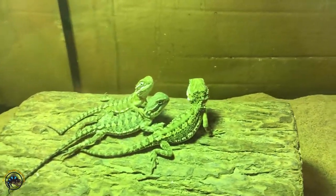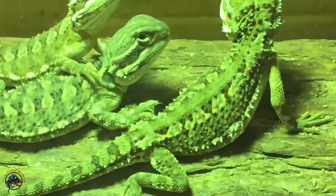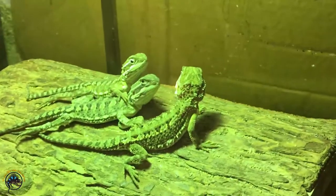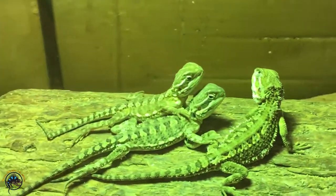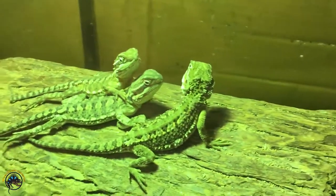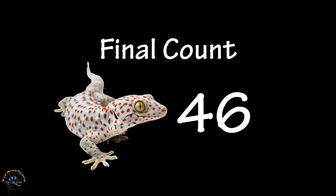Here's our last species at our shop for sale — the Rankin's dragon. With them it makes a total of 46 different species we've got at our store right now. So yeah, there's a lot more than what you might think. As you can see we have close to 50 different species here at one time. It can go a little lower or even more depending on what we get in stock.